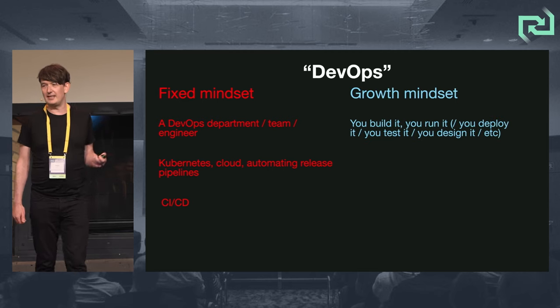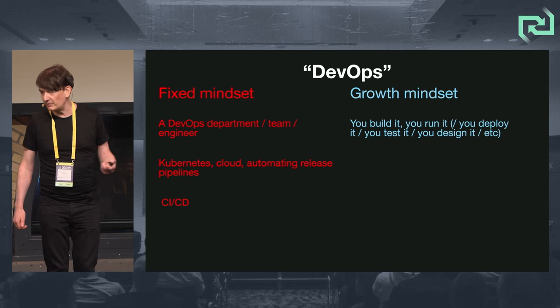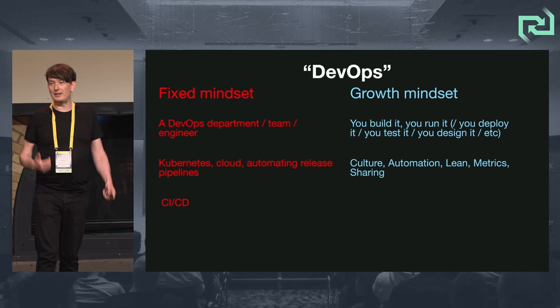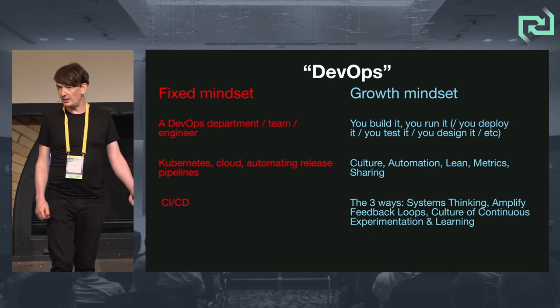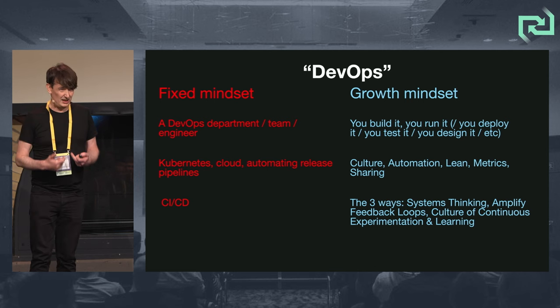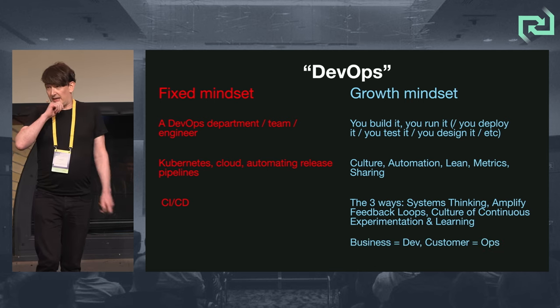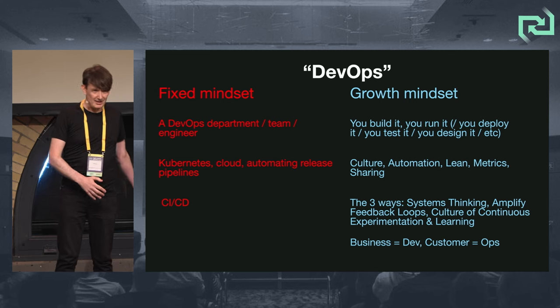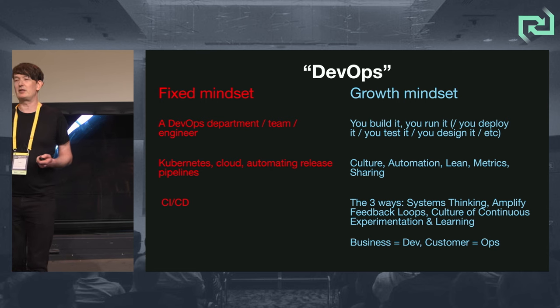The growth mindset is: DevOps is about you build it, you run it, you deploy it. It's about autonomy, culture, CALMS — culture, automation, lean metrics, and sharing — and Gene Kim's three ways. Systems thinking is incredibly important in DevOps, as well as the concept that actually business is dev and you're operating for the customer.